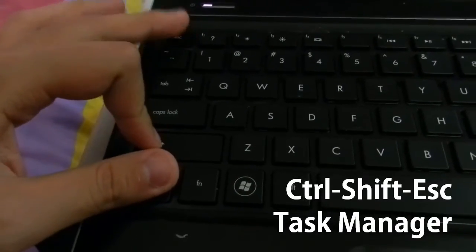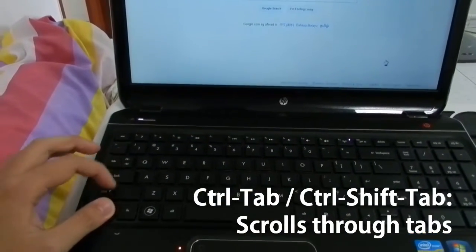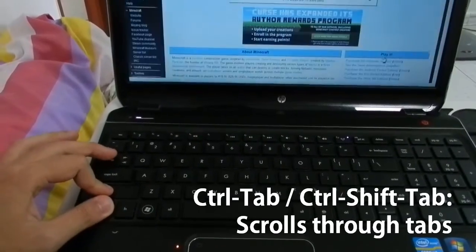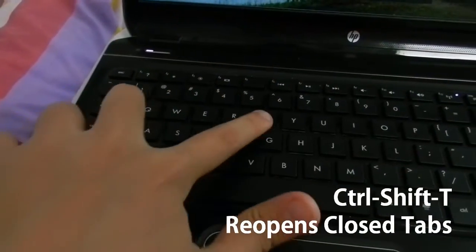Number one: Ctrl+Shift+Escape opens the Task Manager in one keystroke. For those of you who have been using Ctrl+Alt+Delete and then clicking Task Manager, well, that's a way to speed things up. Ctrl+Tab allows you to switch between tabs, whether in your browser or in a tab dialog box. Win+D minimizes everything and shows you your desktop, and pressing Win+D again brings everything back to the same order it was in. Ctrl+Shift+T in your browser reopens the last tab that you closed.